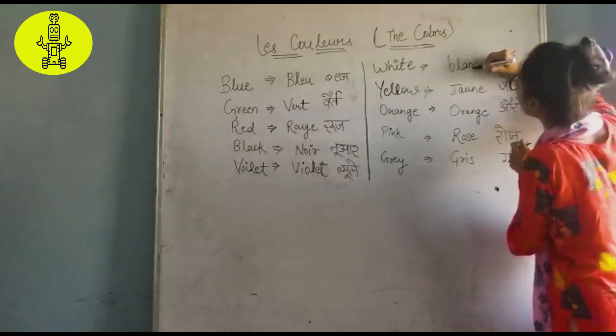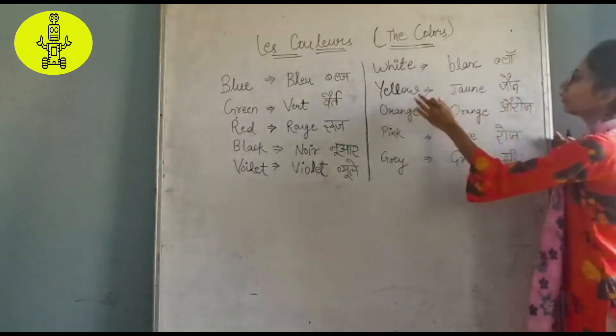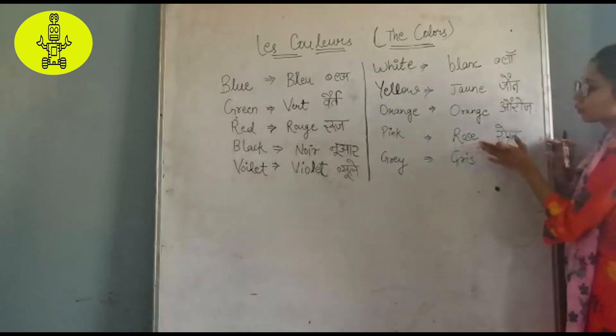Blanc — b-l-a-n-c is blanc. Yellow — jawn. Orange — orange.